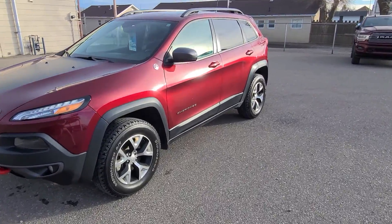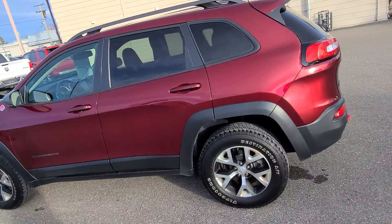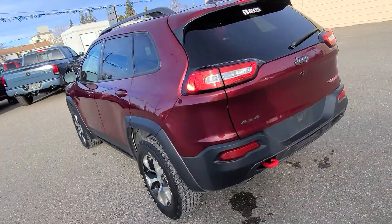Stock number 15093. This is a 2018 Jeep Cherokee Trailhawk Edition, velvet red pearl in color.